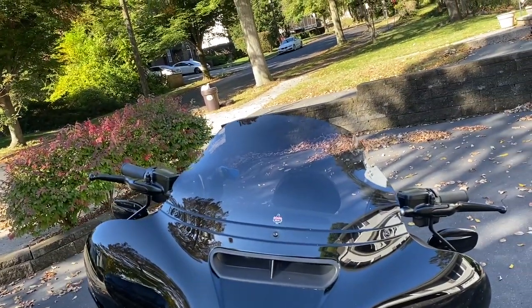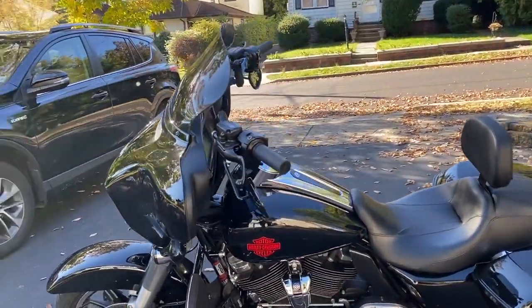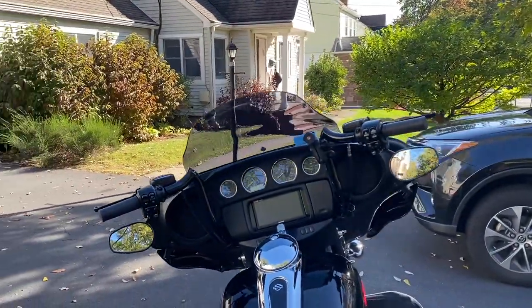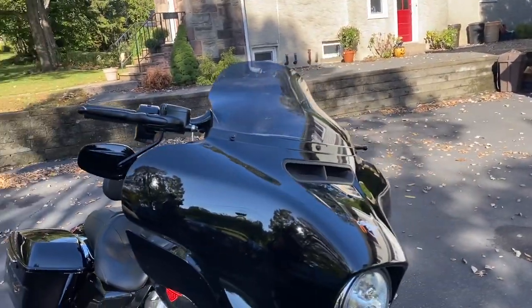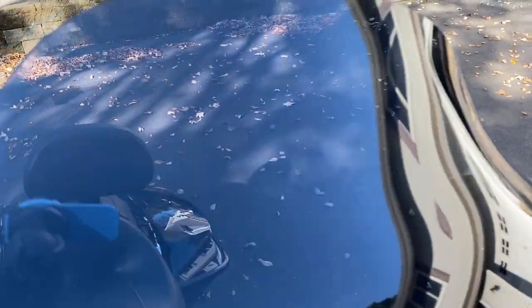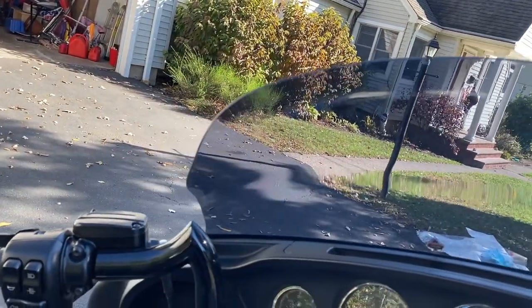Looking really nice, really really nice. Let's have a little walk around. Really nice — high quality, very thick, very thick clear material. Nicely built. Now all that's left to do is take it out for a ride.